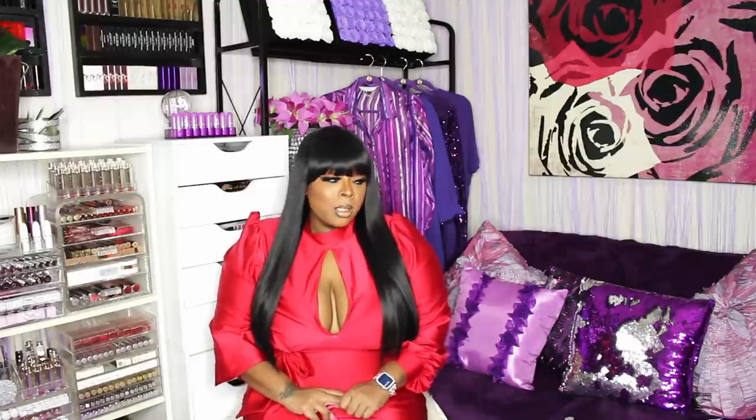Everything I am wearing in the video is a 2x. I have lost roughly about 20 pounds, so it might fit a little bit off. I also have some swimwear and shapewear to show you guys from Fashion Nova, but I'm going to do that in a separate video because this video already has a lot going on.